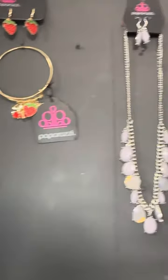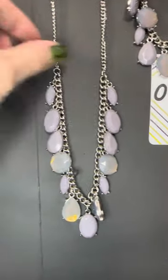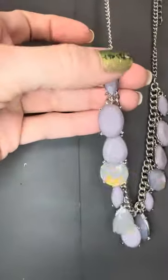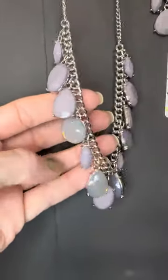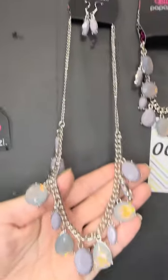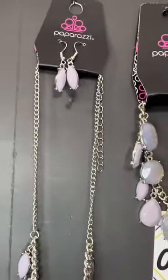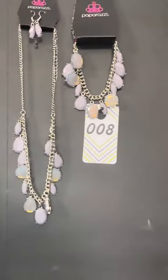Number eight is a two-piece set — look at that lavender gray. We have the solid colors but then we get this amazing opalescent gray-lilac color. Look at the free earrings you get — they're not tiny — and the perfectly matching bracelet. Number eight, let me know!